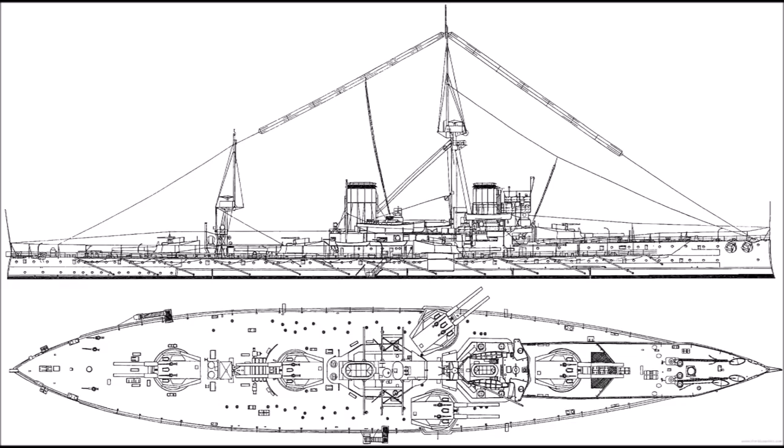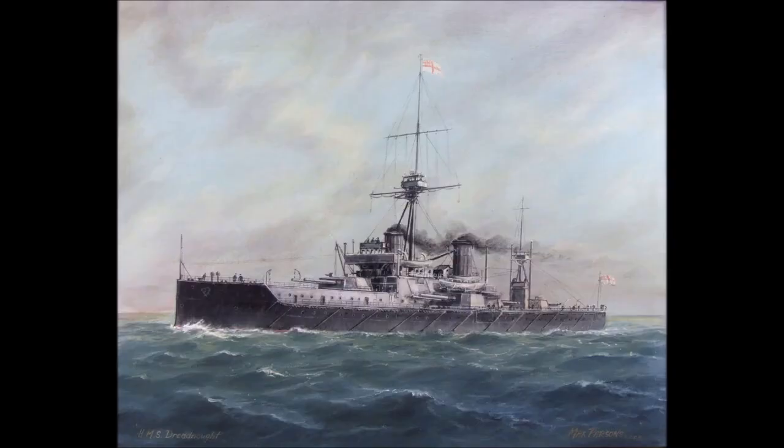Dreadnought suffered from a series of minor design flaws, however — some were easily avoidable. The tripod mast, which carried the fire control platform, was placed immediately behind the forward funnel, making it useless at high speed as it quickly filled with smoke and got extremely hot. The main belt of armour was not tall enough, and when the ship was at full load it was entirely submerged, while the next layer of armour above the belt was not tall enough either, leaving most of the ship protected by only 4 inches of armour.